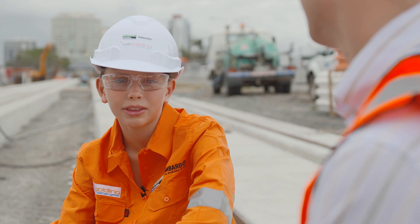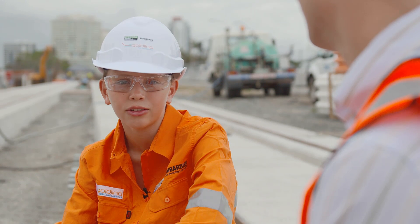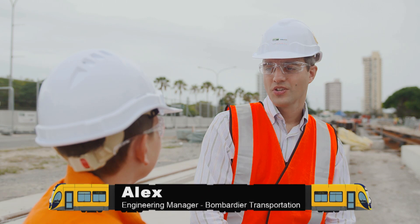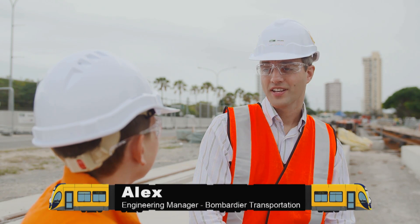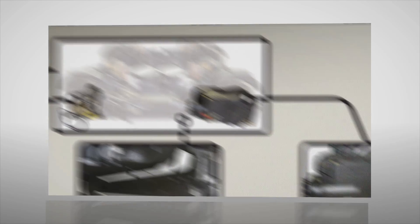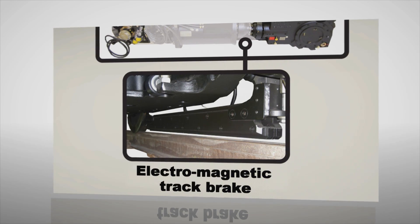I caught up with Alex, Engineering Manager from Bombardier Transportation, to investigate how forces and friction assist braking. The trams can operate up to 70 kilometres an hour, and to ensure that they can stop safely at these speeds, the Flex City 2 Tram is equipped with three independently operating braking systems: the Electrodynamic Brake, the Hydraulic Brake Caliper, and the Electromagnetic Track Brake.